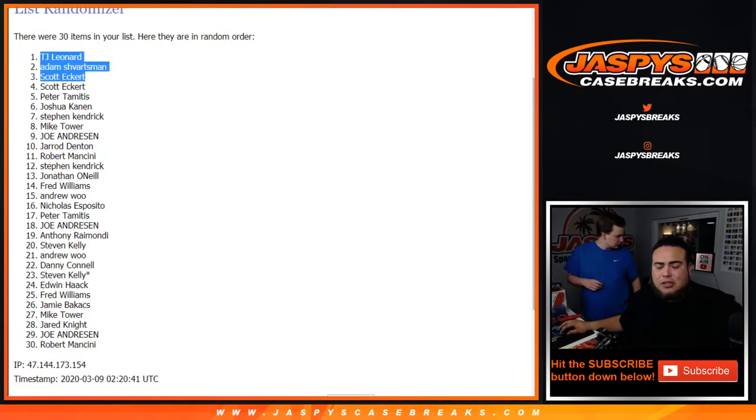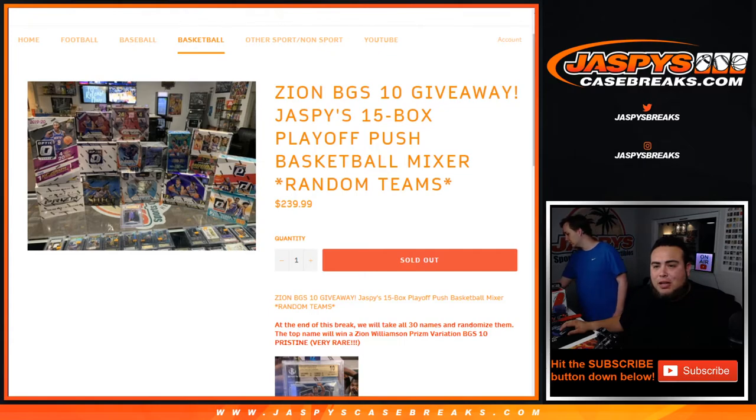There you go. Congratulations, guys — you are the last three spots in the mixer. Coming up in a separate video is the 15-box playoff push basketball mixer, including a Zion BGS 10 giveaway.